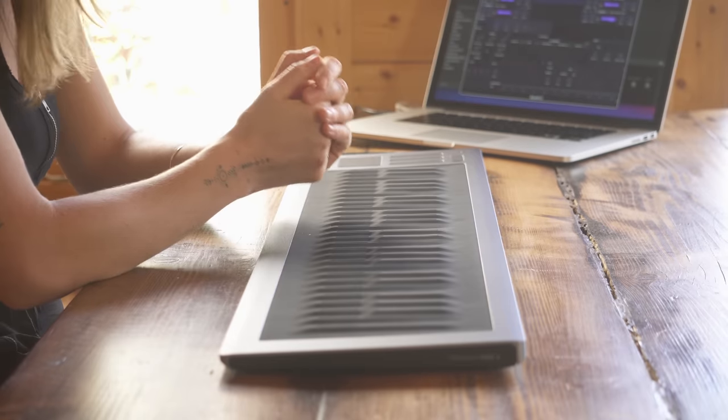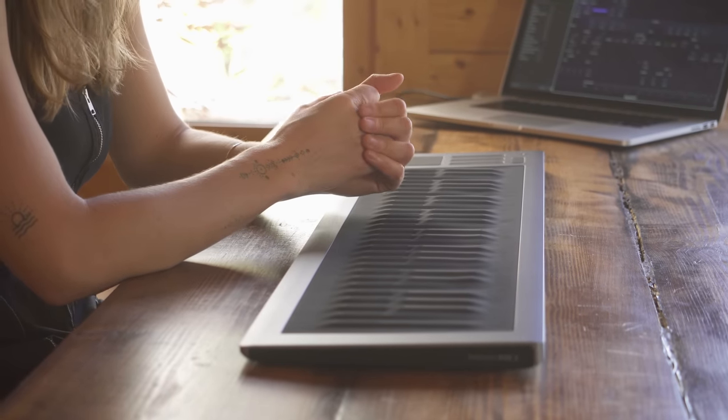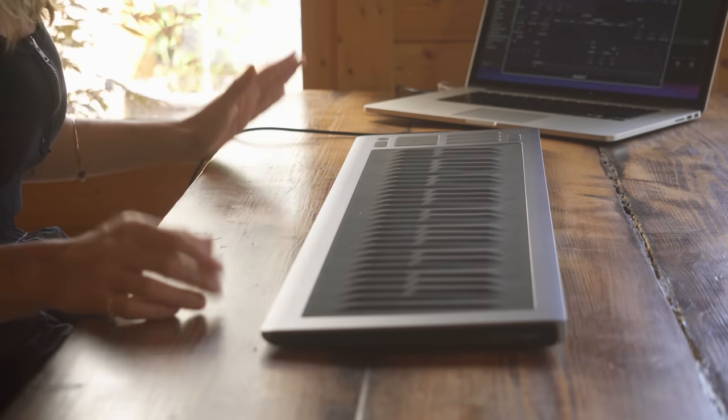I first heard about ROLI in the music production gear community, and then I really first saw the keyboards at NAMM — it was probably NAMM 2017 or 2018. I was like, oh, I would love to eventually have one of those. It's just kind of iconic.